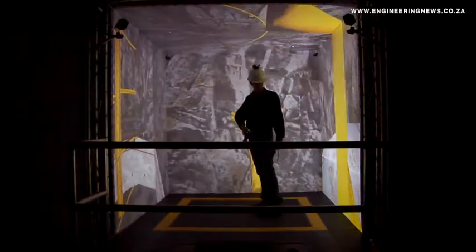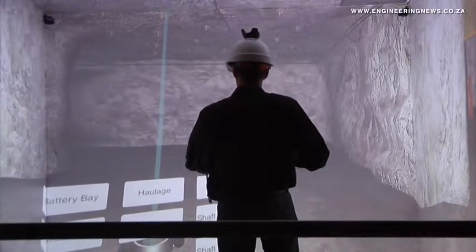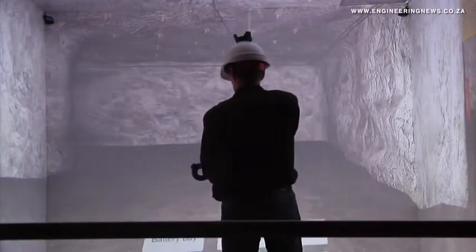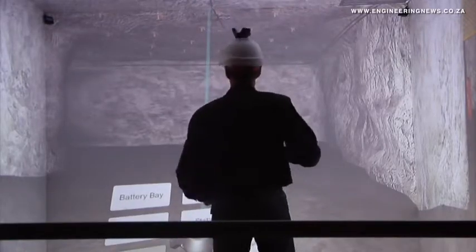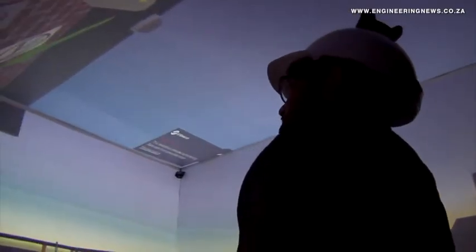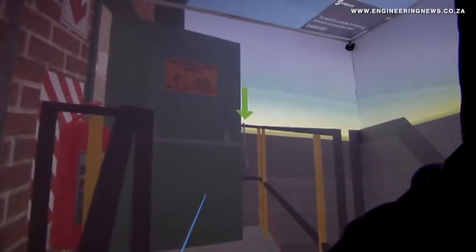Because virtual reality is an experience and not something you just watch like a video or a PowerPoint, the memory is embedded in your brain. You build muscle memory, you go through the places, and the recollection of information six months, ten months down the line is almost 80%. Compared to a PowerPoint presentation, you walk out five minutes later and you can barely recall what the presentation was about.